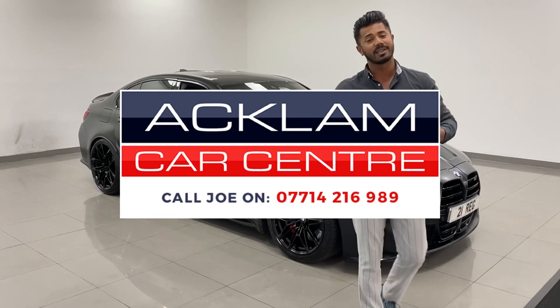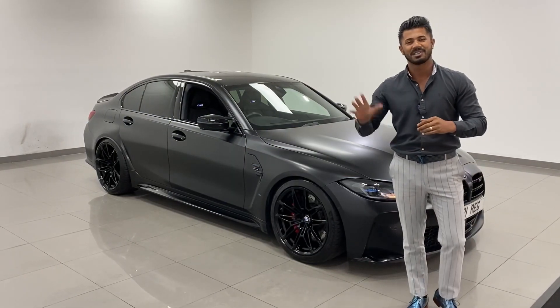My name's Joe, my name and number's on the bottom of the screen. Give me a call, drop me a text or WhatsApp. Thanks for watching, bye bye now.